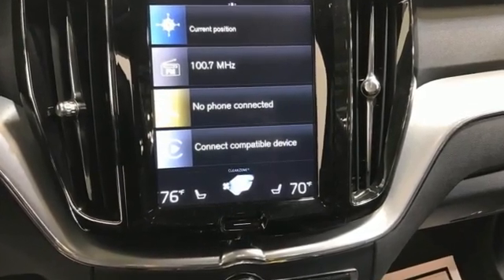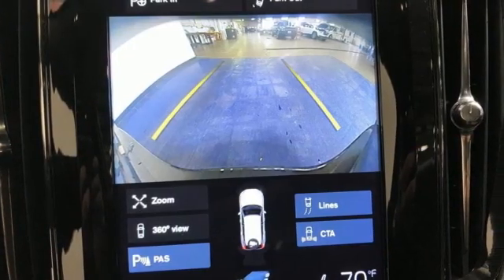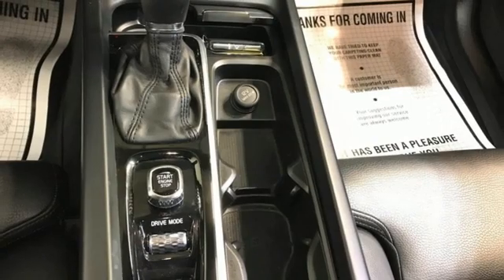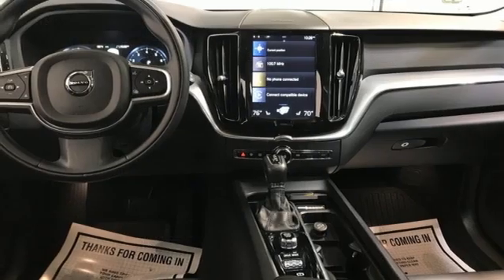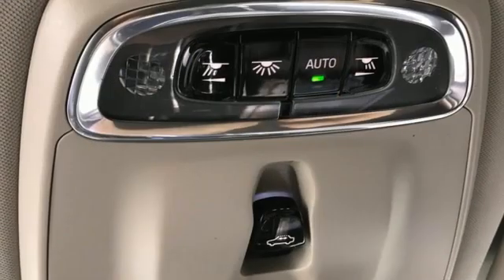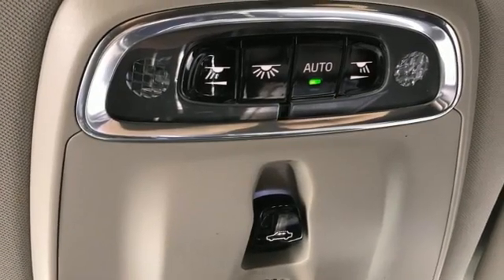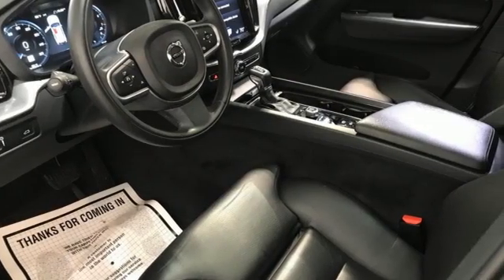Drive E engine, gas pressurized shocks, external memory control, remote engine start smart device, dual zone climate control, auto dimming rear view mirror, voice activation, Apple CarPlay, Android Auto, driver memory seats, configurable instrument gauges, and automatic transmission — built to make your life easier, safer, and better.